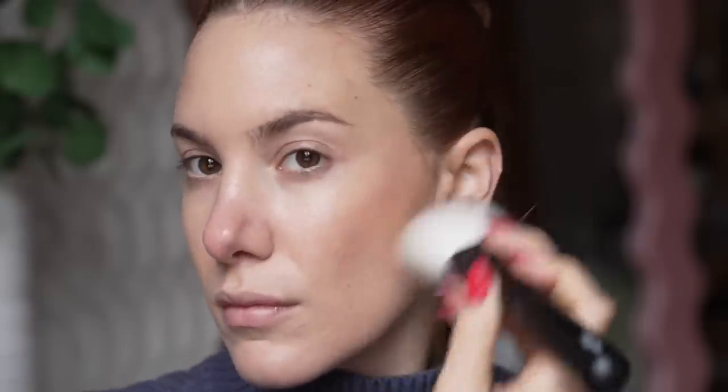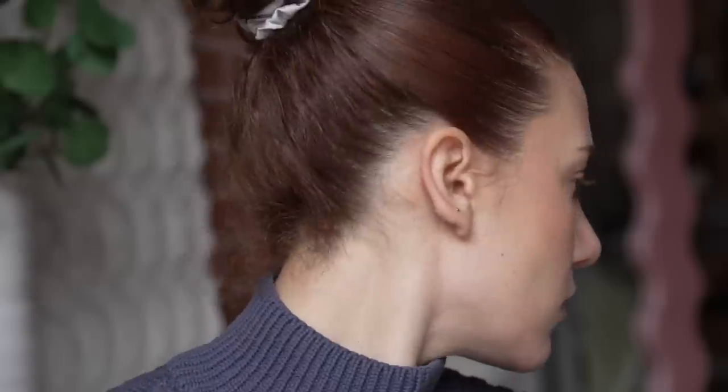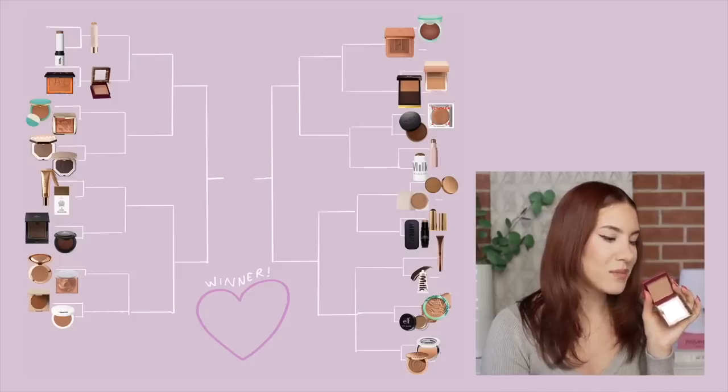Next we have two OG bronzers going head-to-head: NARS Laguna and Benefit Hoola. NARS Laguna is really nostalgic — I used it so much in my teen years and my mom loved it. It's a good cult classic with a nice smooth formula, but it doesn't blow me out of the water. Benefit Hoola I actually do still reach for in my everyday routine. I love it for powder contouring — it's the perfect shade for my skin tone, quite neutral, not too warm or cool. I specifically love it for nose contour, so Hoola wins because I just use it so much more.